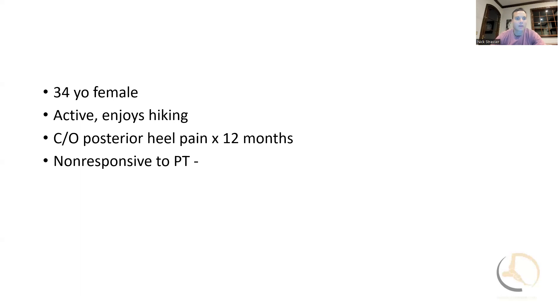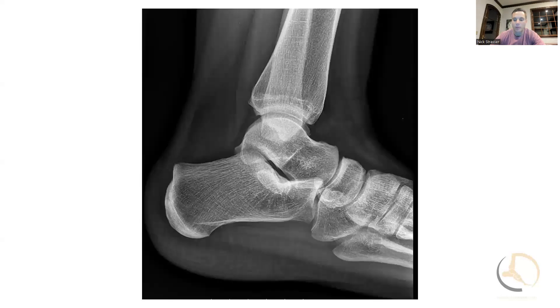The mainstays of non-operative treatment that I'm looking for is hearing that they've been working on eccentric exercises — they'll usually know that term and be able to show those to you in the clinic. Insertional tendinosis or tendinopathy can be challenging to completely load because as you come past neutral it really compresses the tendon against the calcaneus. In any event, she failed non-operative treatment.